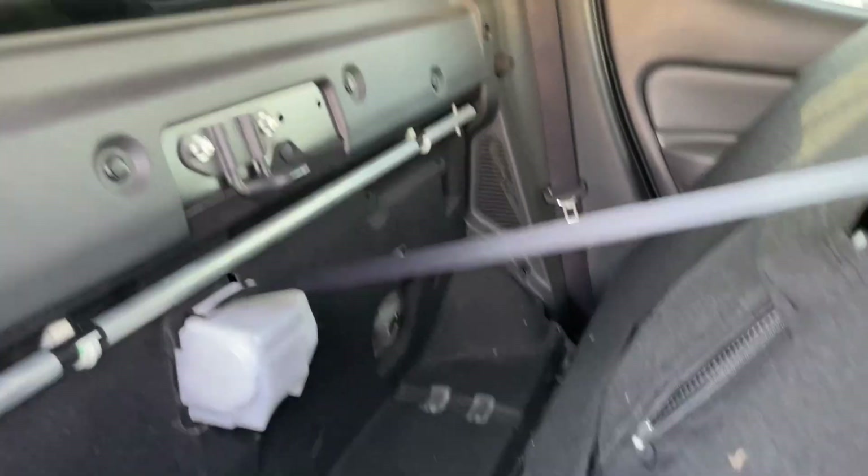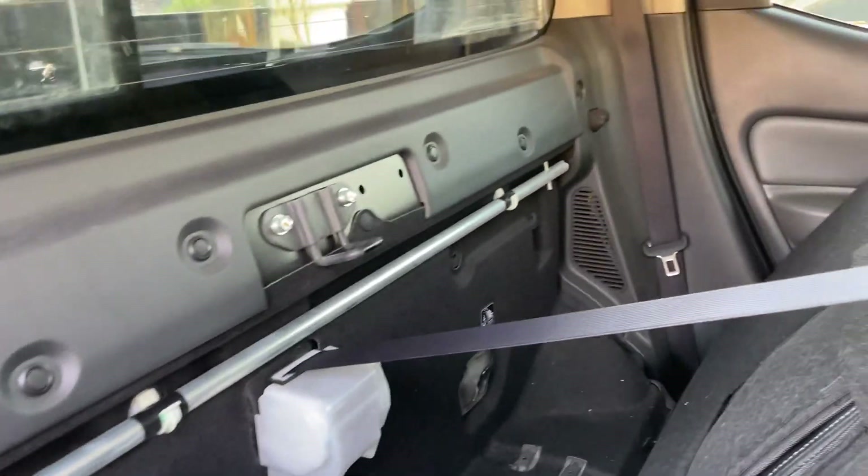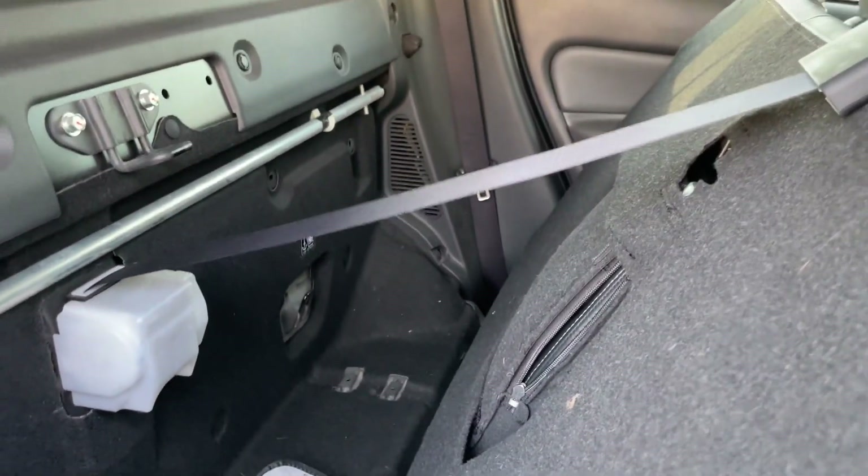In the back there's ISOFIX seating. The spare jack is all there in the back as well, along with the toolkit.